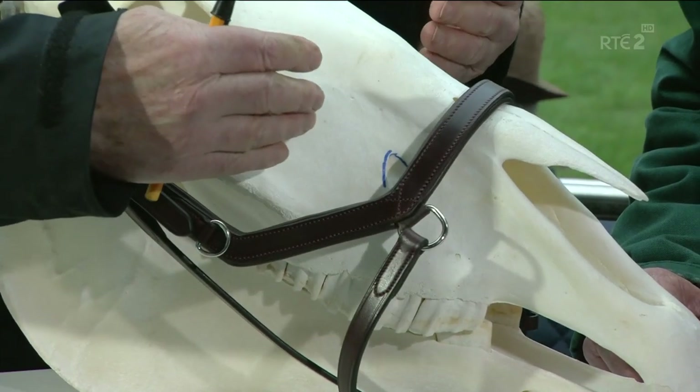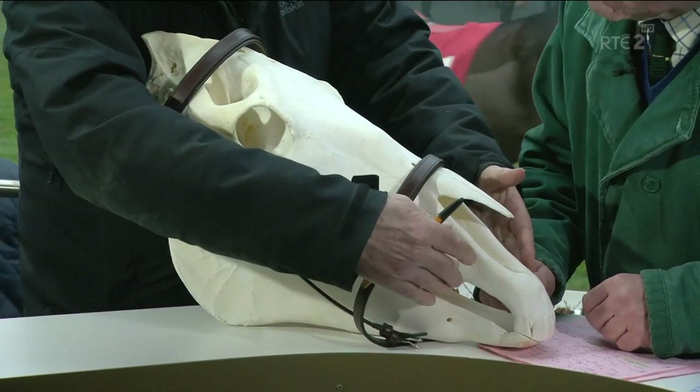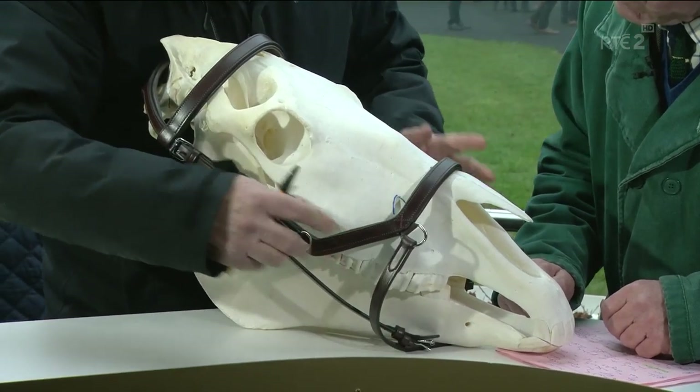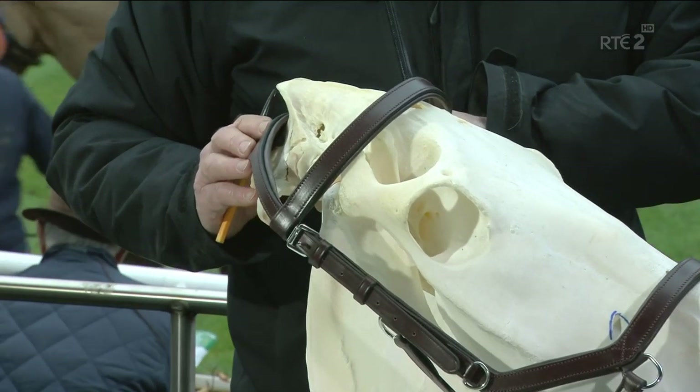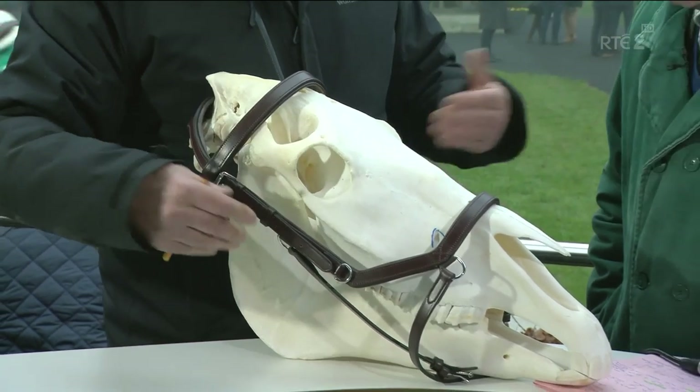Because of the type of noseband that you use, it actually puts pressure on the nerve and numbs the very area where the bit is, which is not good for performance and is not comfortable. It also has a shaped headpiece which avoids any pressure on the top of the head. So overall, you're talking about simplicity and comfort. The horse is going to run better.